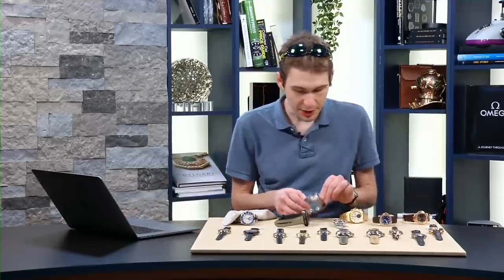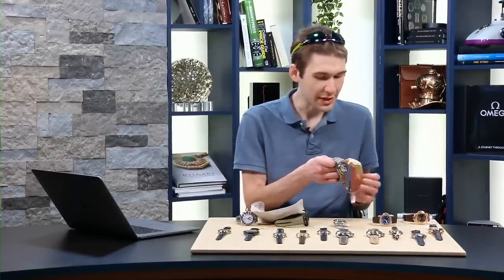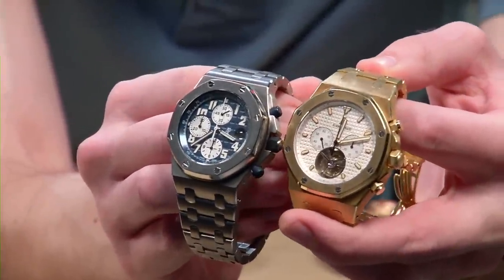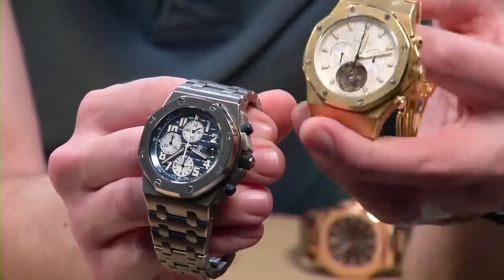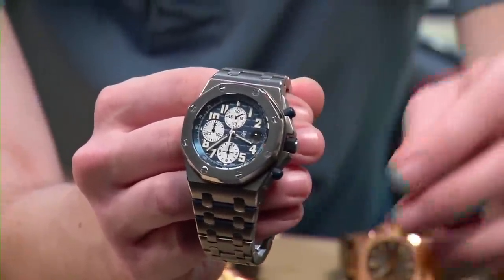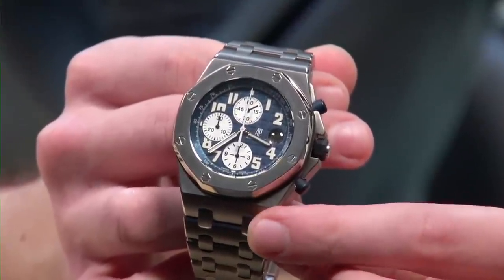We're going to stick with the AP theme for a moment. That watch is over the top, and I've got to show you what that looks like next to a traditional 42-millimeter Offshore. The Offshore gets shouldered right off the screen — the titanium Offshore at 42 is absolutely dwarfed by this chronograph tourbillon at 44. Let's put this unwearably huge monster down. Someone with a bomber wrist will love it — Schwarzenegger, I know you're in the market.